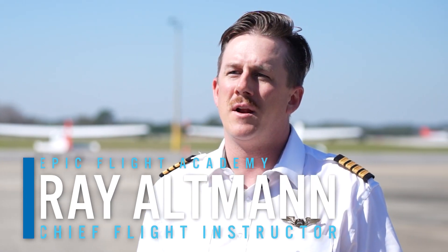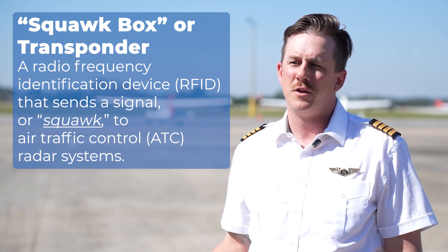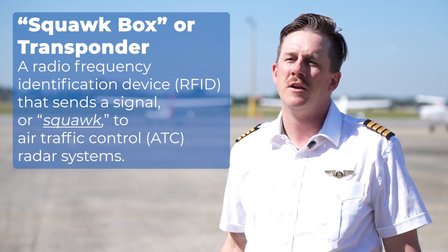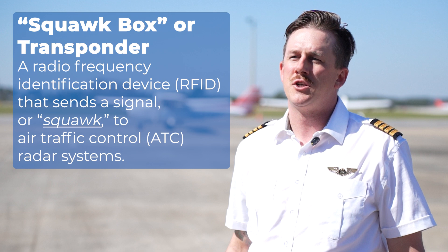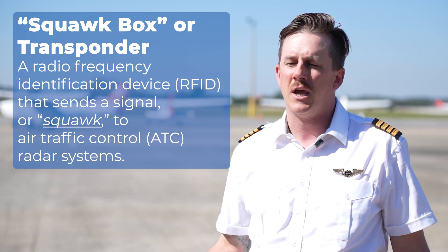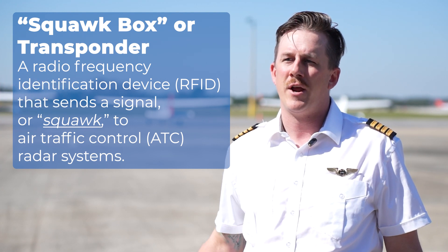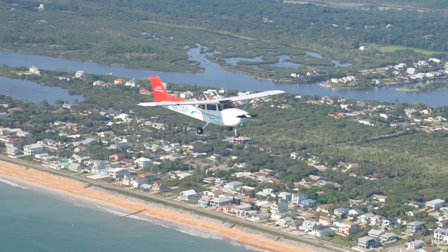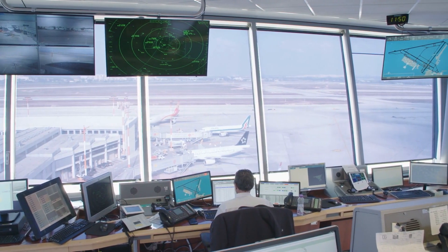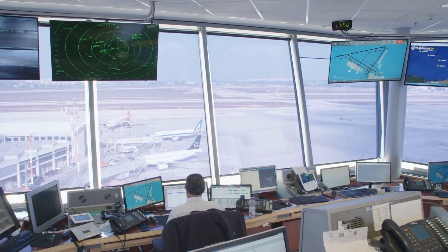My name is Ray Altman and I'm the Chief Flight Instructor at Epic Flight Academy. A squawk box is another term for the transponder code. A transponder communicates between air traffic control and the aircraft, giving controllers our position, altitude, and other key data. The squawk box itself is a four-digit code — when ATC asks us to put a code in, we are specifically identified by that code on their radar. The transponder also alerts ATC to emergencies.